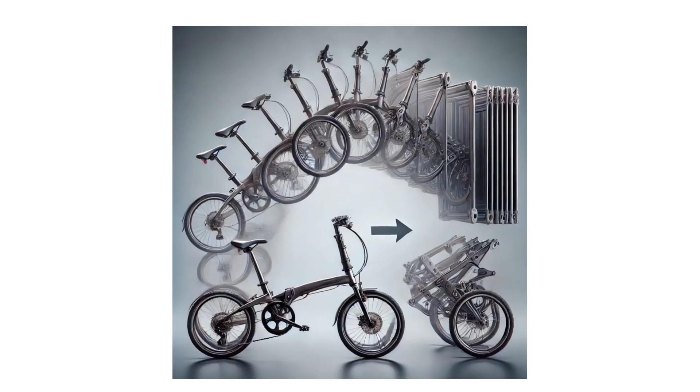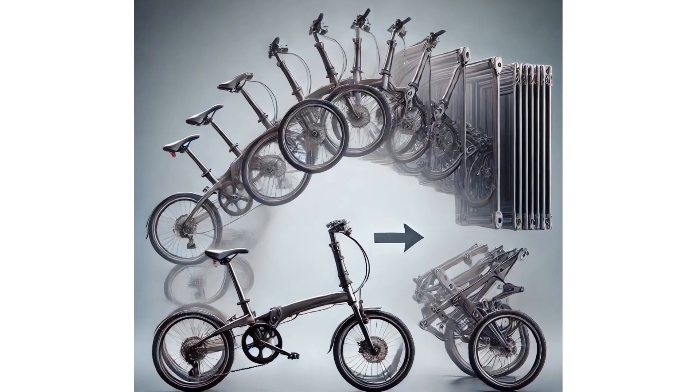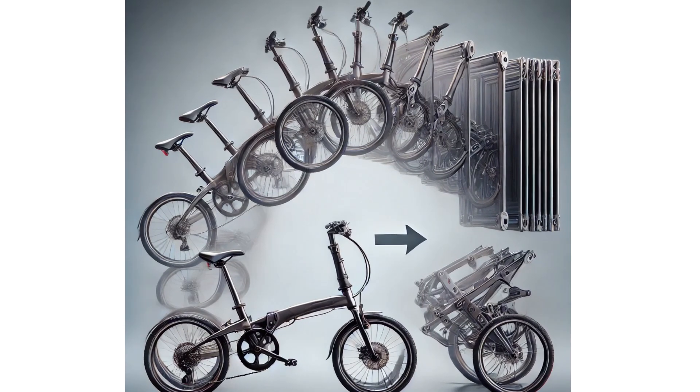But what if you considered redesigning the bike by segmenting it into pieces — like a bike that folds in half or even thirds? Suddenly it's portable and practical. I know this already exists, but it's a really good example of how segmentation could work for you.